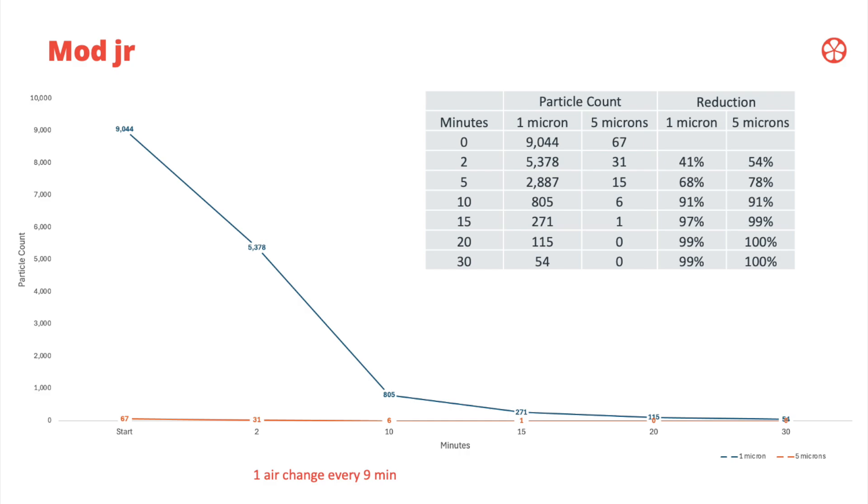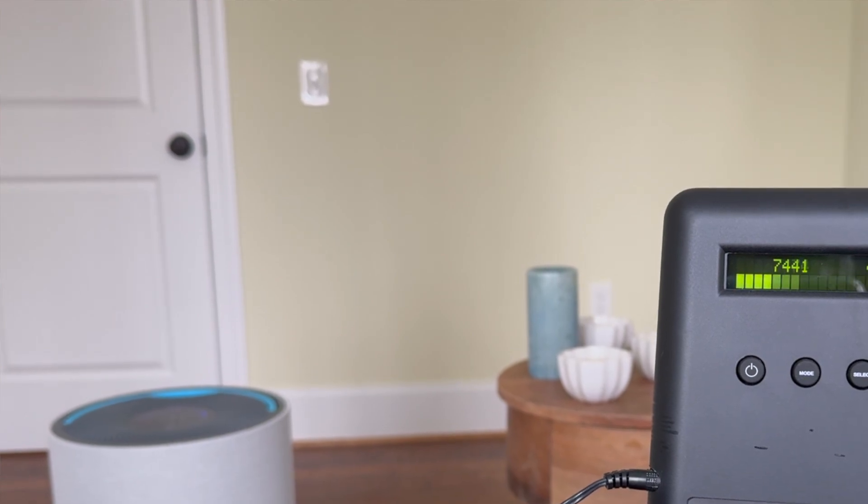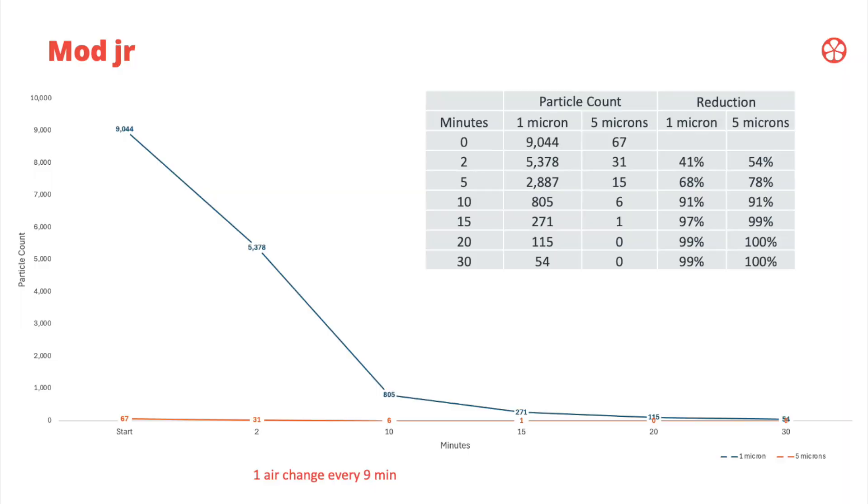Within two minutes it reduced by roughly half. And as you get to 10 and 20 minutes, it drops to 90–99% to 100% of the particles removed from the space. What we observed was that with the air purifier running, it was doing what we call one air change every nine minutes — meaning every nine minutes it was effectively circulating the volume of air in the space through the filter. You can see the particle count drop dramatically.